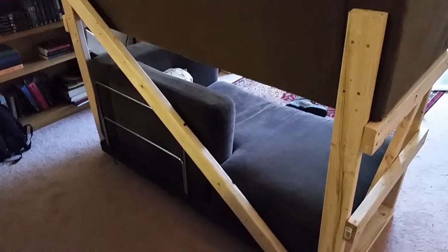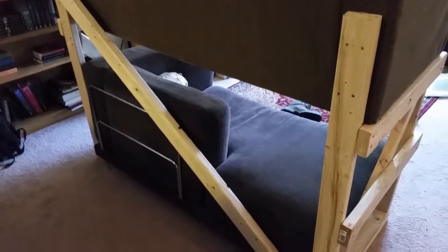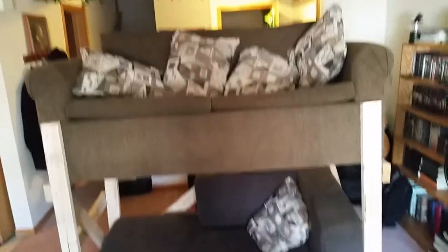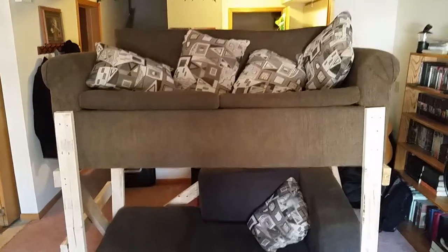The bottom couch is not connected at all, it's just sitting under it, so it could be moved. But yeah, I built one of the couches and it's actually fairly solid. I'm not worried about having people sit on there or anything. Just putting that up. Thanks for watching.